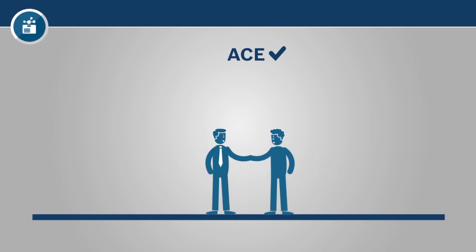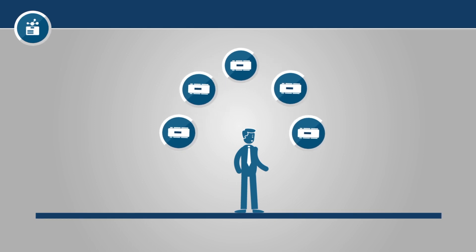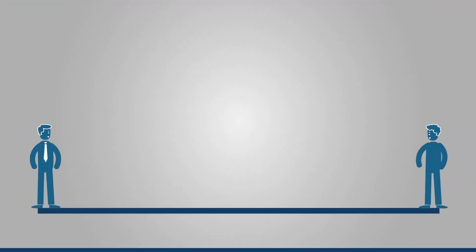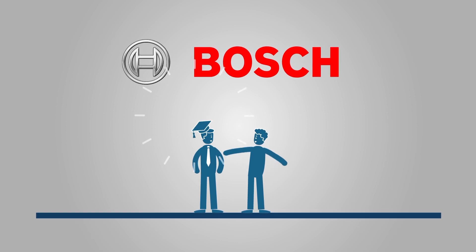Once the software is selected, Jim agrees with the customer on the reader technology and credentials. Then Jim decides on the number of controls. And let the installation begin. Jim and Bosch, experts in access control.